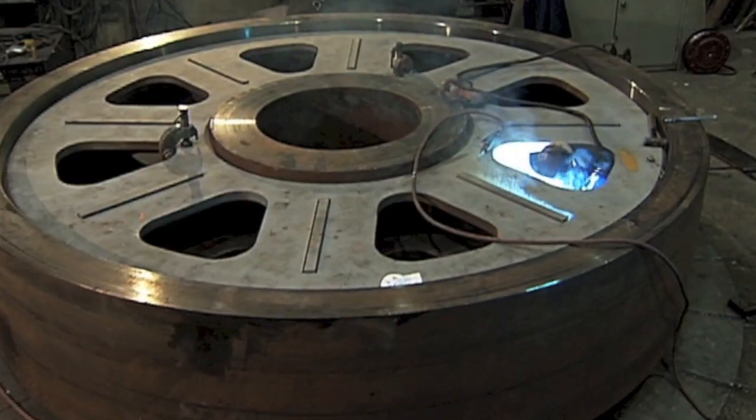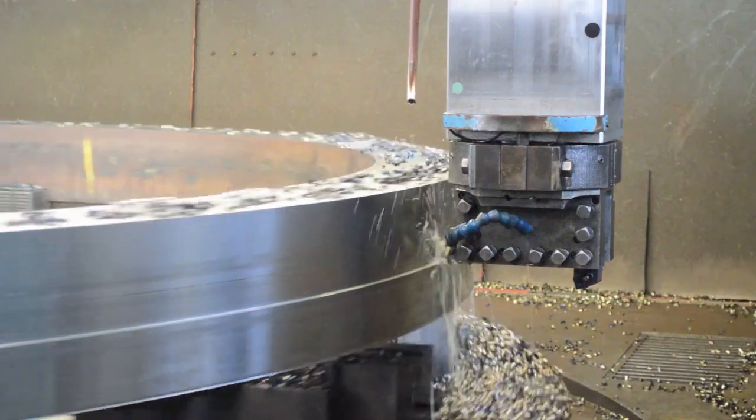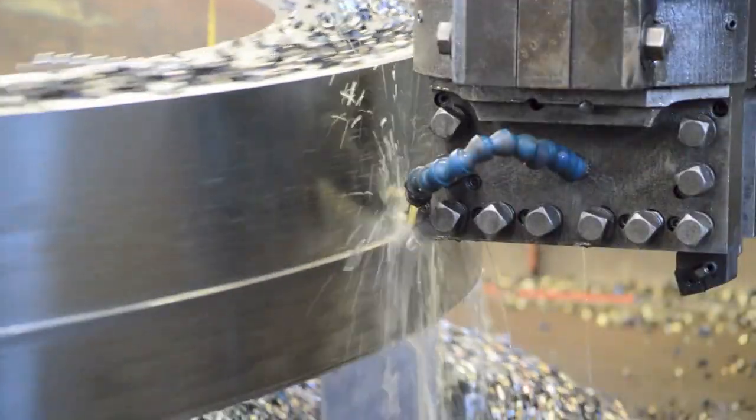If you're working with a tight budget, ask about our rebanded, refurbished and other repair solutions. Our rebuild and repair programs normally carry new part warranties.